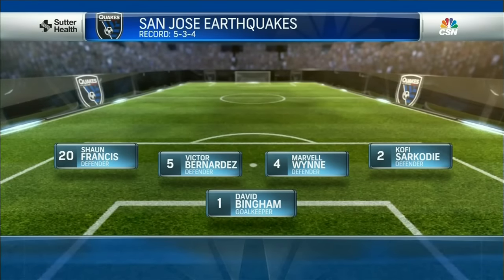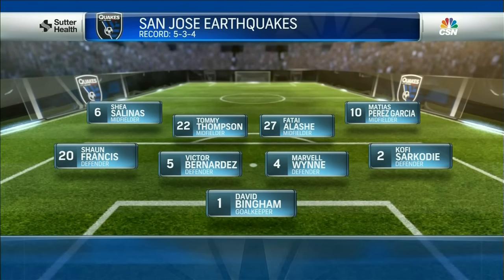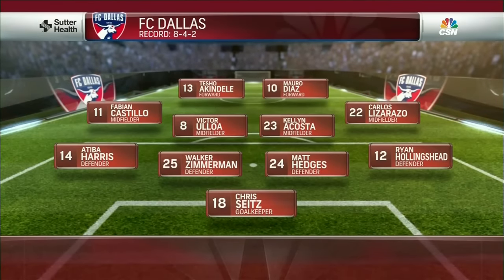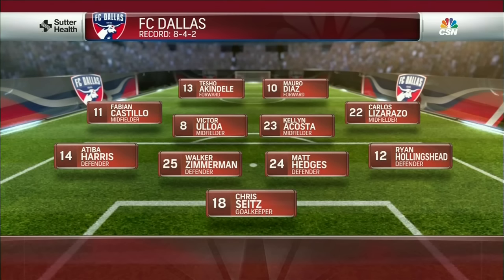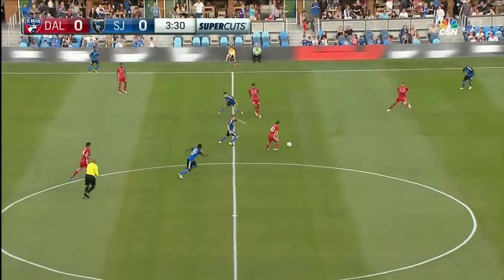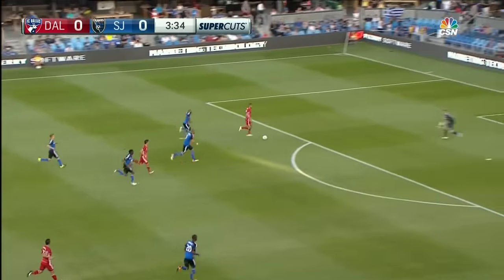4-4-2 for the Earthquakes. The back four is familiar, but after that there are some changes that come into the team. No Godoy, so Tommy Thompson gets to start alongside Ty Lashley. Kellen Acosta and Victor Aloha are a nice partnership, and number 10, Mauro Diaz — he's the playmaker really looking for the runs from Calvin Castillo and also Lizarrazo. Victor Bernardes is in there, having played well pretty much all season.